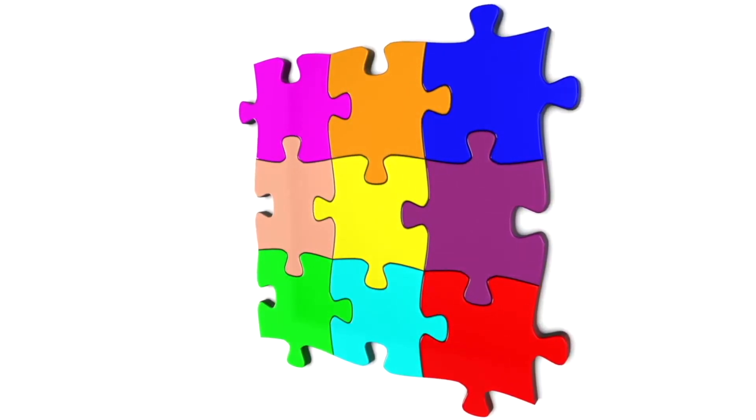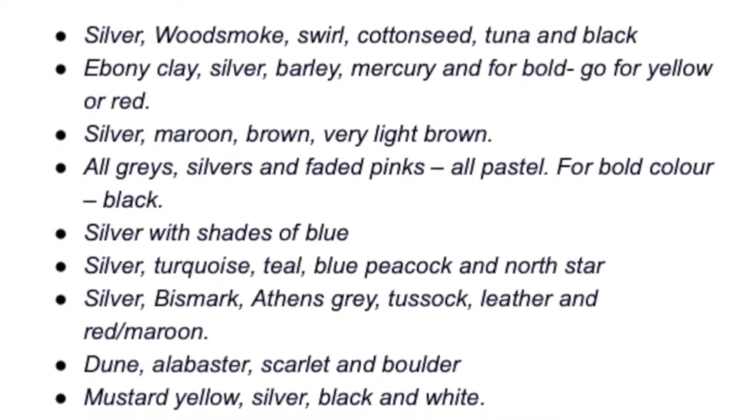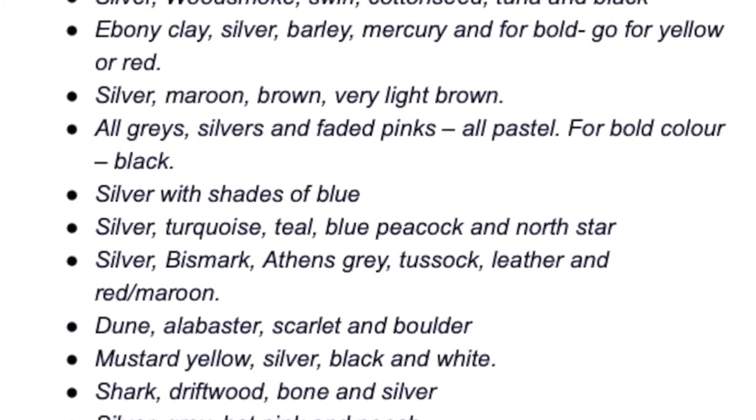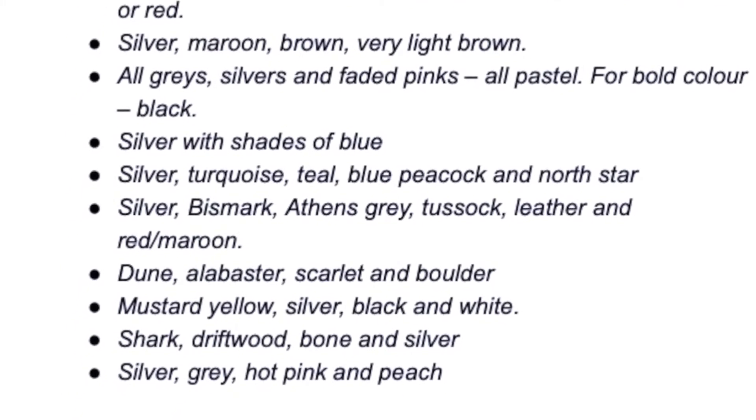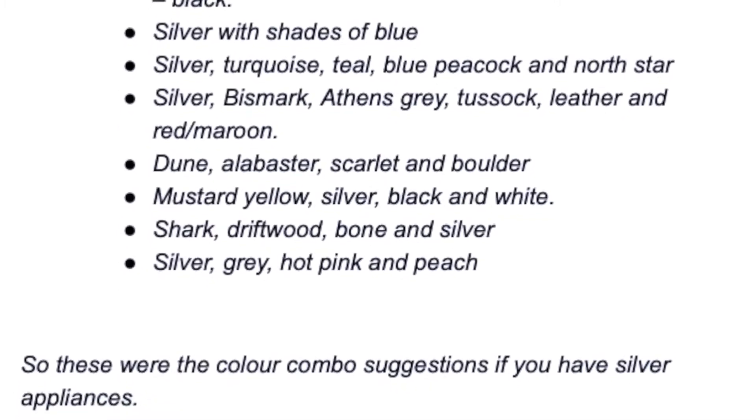Remember the mantra of three primary colors. If your appliances are silver, which will be the case for most of you, here are recommended color palettes: silver with wood smoke, swirl, cotton seed, tuna, and black; ebony clay, silver barley, mercury, and for bold go for yellow or red; silver with maroon and brown tones; all grays, silvers, and faded pastels with black as bold; silver with shades of blue; silver with turquoise, teal, blue peacock, and north star; silver with bismarck, grey, tussock, and red maroon; dune, alabaster, scarlet; mustard yellow, silver, black and white; shark, driftwood, bone and silver; and silver, grey, hot pink, and peach. These were the color combo suggestions if you have silver appliances on a budget.